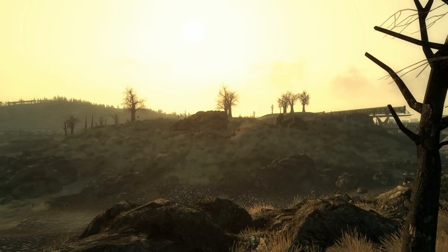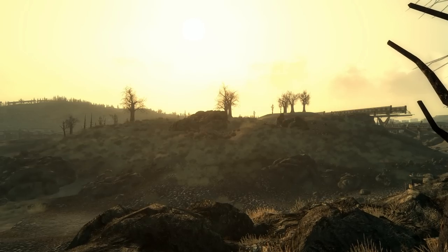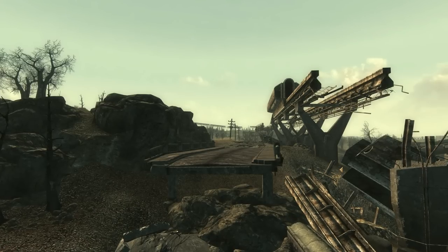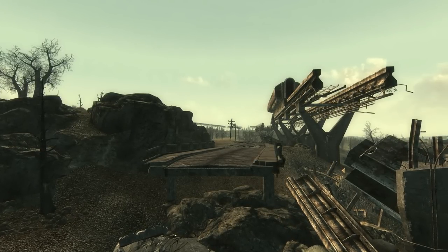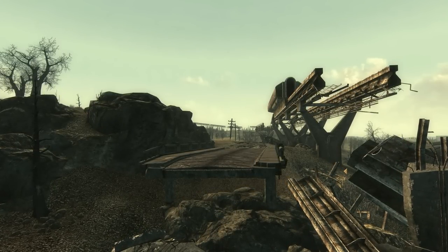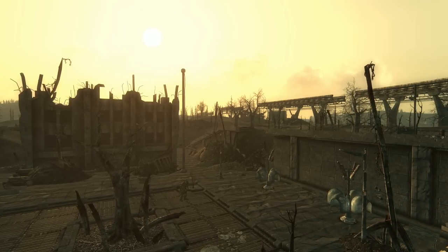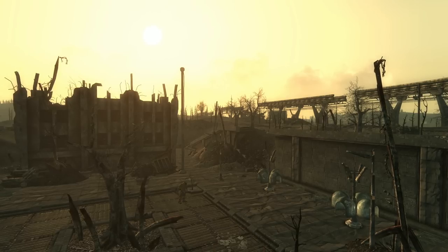In Fallout 3, we can find a variety of one-of-a-kind weapons, armors, and small trinkets littered across the capital wasteland. These rare items can fuel adventures for the Lone Wanderer as we explore what Fallout 3 has to offer us. When we cross paths with another Wanderer, there is an opportunity to get our hands on one such armor set.